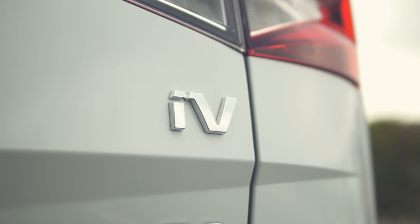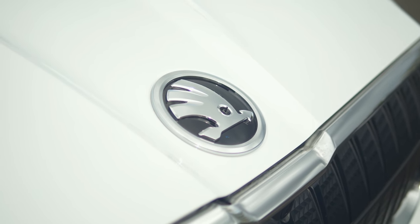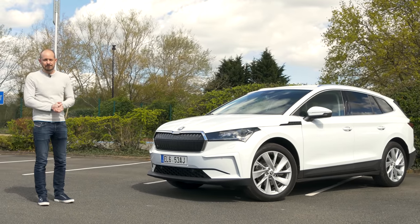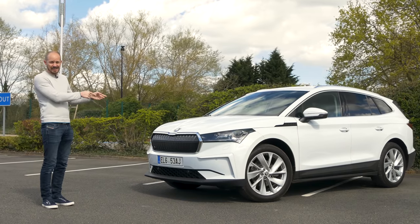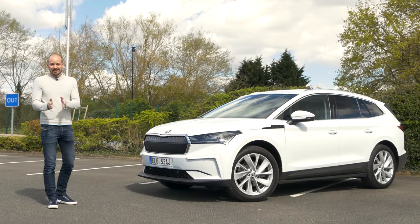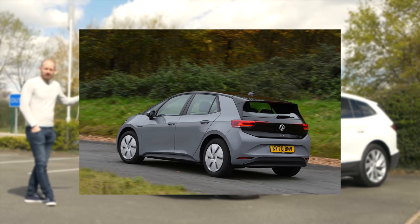Until recently, that grant was £3,000 and you could get it on cars up to £50,000, but it's now been cut to £2,500 and only applies to cars under £35,000. And that means the starting price you'll actually pay for the Enyaq is as little as £31,995 — less than VW's ID.3, which is again a smaller car than this.